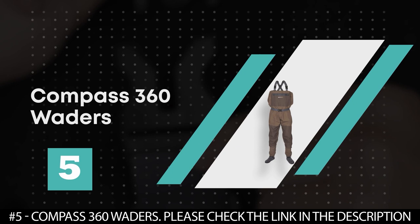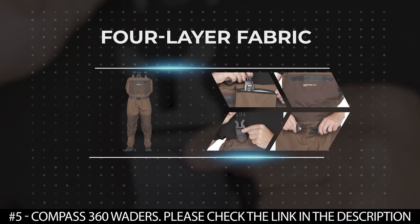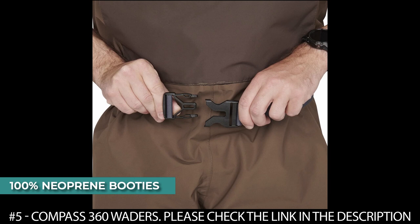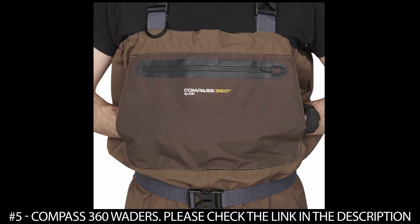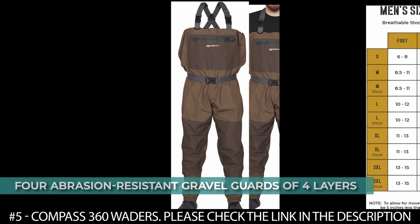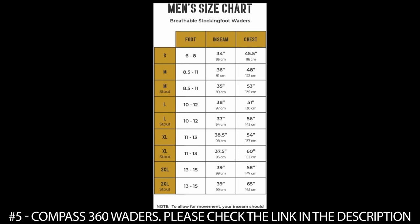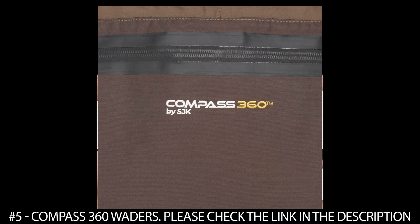Number 5. Compass 360 Waders. The Compass 360 waders are crafted from a four layer fabric that is highly water resistant and breathable, featuring a durable water resistant coating. They also feature double reinforced knees and shins making the waders less prone to punctures, and 100% neoprene booties with a contoured fit that help provide protection, comfort, and warmth on your feet while wading. They feature four abrasion resistant gravel guards with lace hook designs to keep rocks from getting into your shoes, and a front chest pocket with zipper closure.